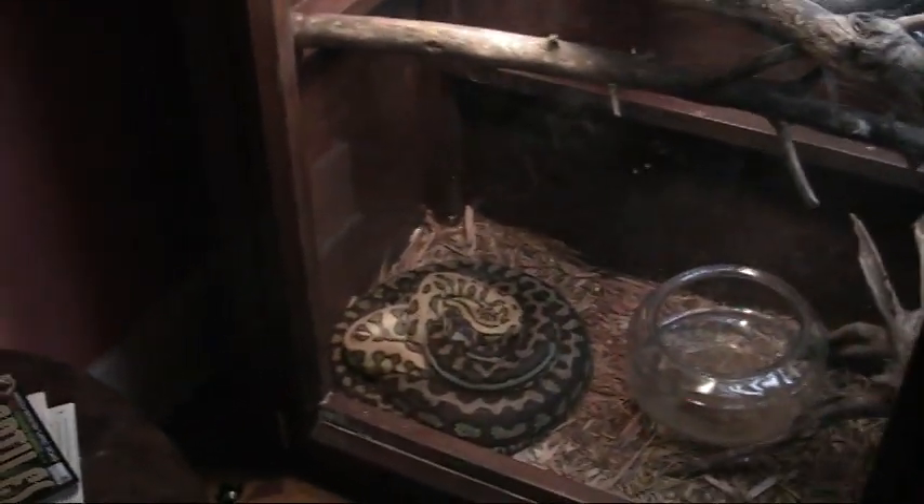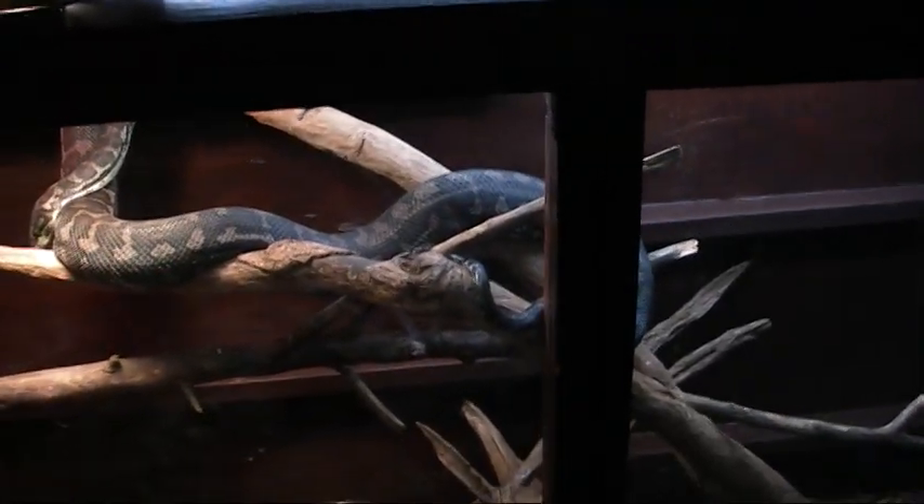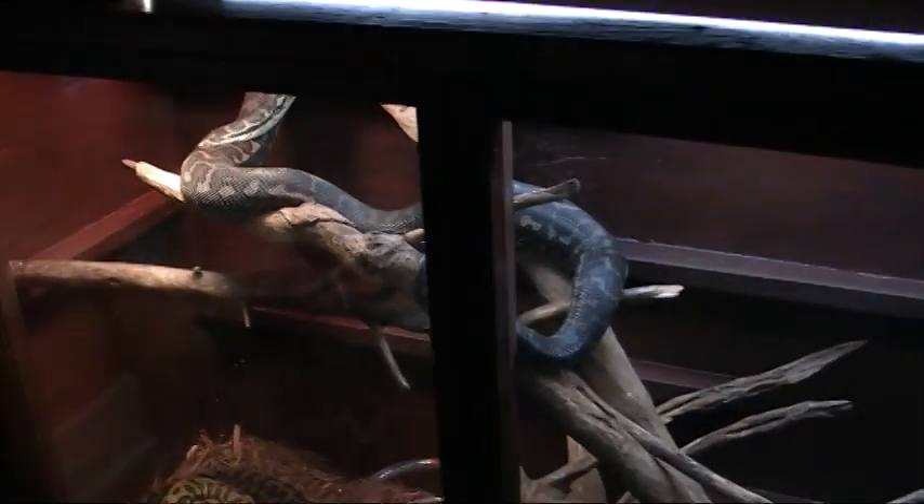The two down here have copulated and they're going to produce jaguars. This animal was bred to a high contrast Queensland tiger carpet, so I'll be interested to see what happens there. That's my living room — the only snakes I have down there right now.